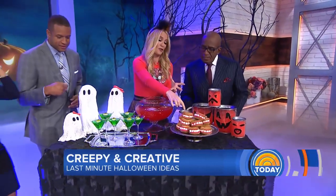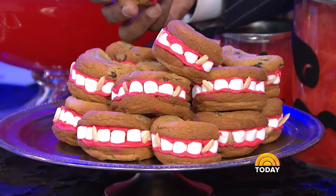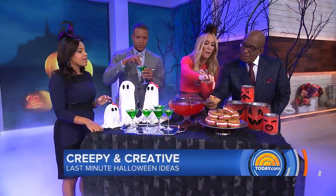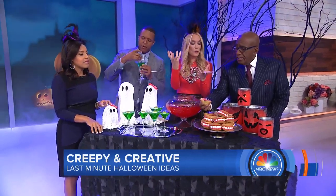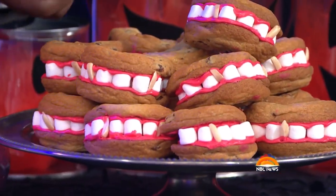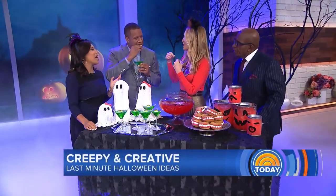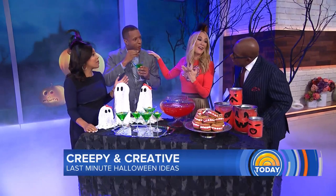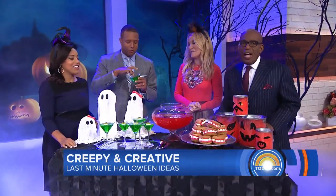And Dracula dentures — these cupcakes are so cute. It's just some store-bought icing with a little red food coloring, some mini marshmallows, and little fangs on the front. They're edible — Craig went for the eyeball right away! Thank you so much for some great cool ideas for Halloween.